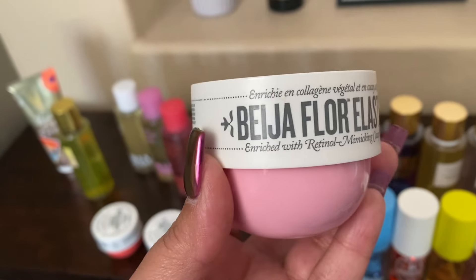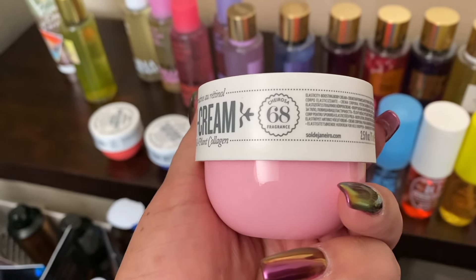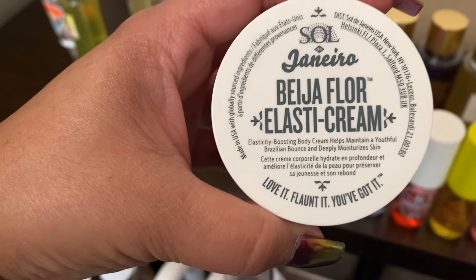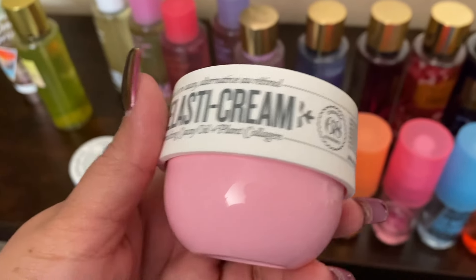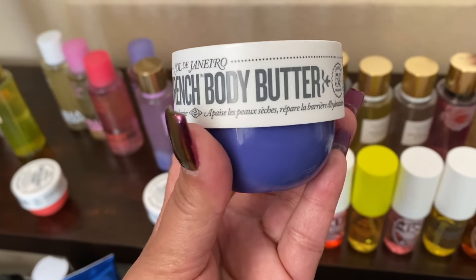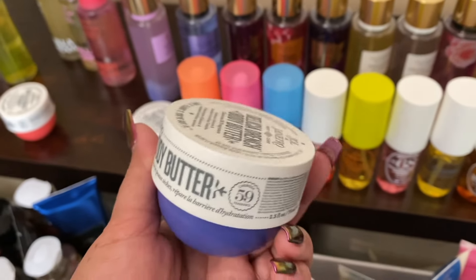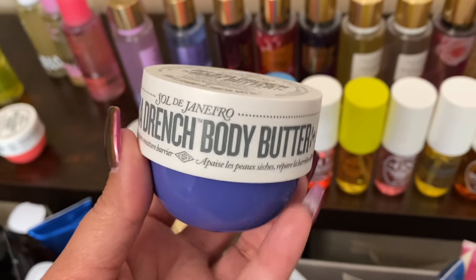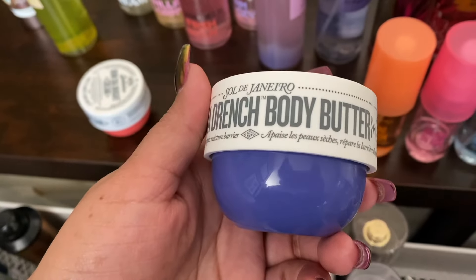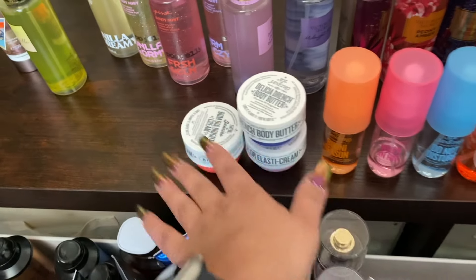Here we have the Beja Flor Elastic Cream — hopefully I'm saying that right. The number right here on the side: 68, 68 right there. I still have like half, maybe a little bit more than that. And this is my newest one — I've used it a couple of times. The 59. Love this one. This one is a thicker body butter, body cream, way thicker than all of these. Super moisturizing — you do have to rub it in very well.